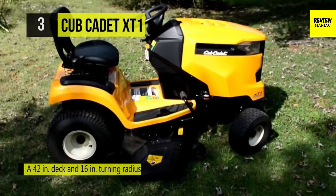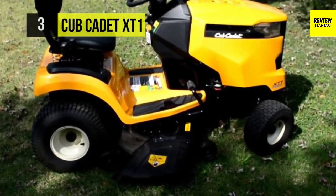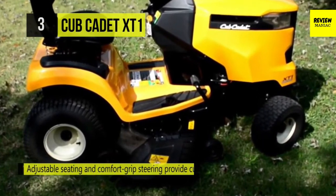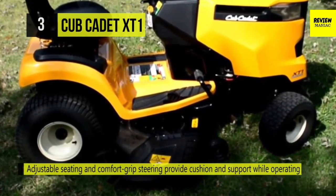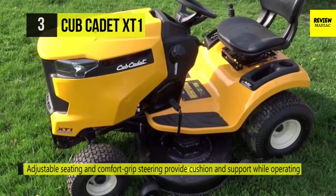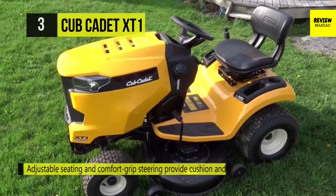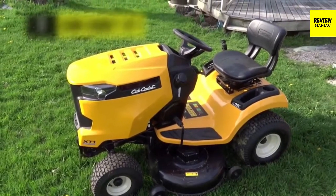The innovative Cub Cadet offers a high-back seat design with an oversized base and elevated back support. Its automotive-style 16-inch turning radius provides smooth cutting and maneuvering, whether going straight or navigating around obstacles.